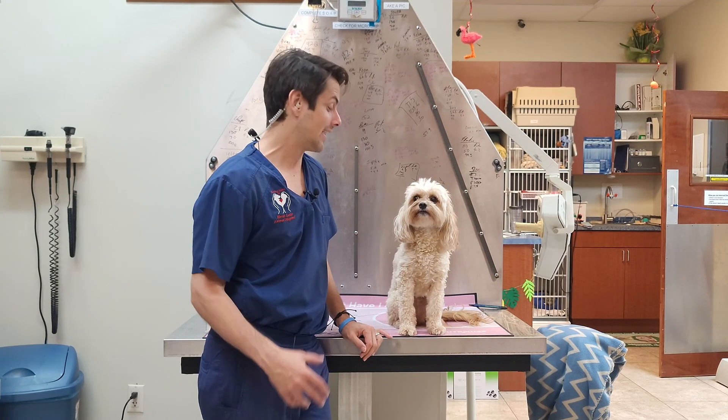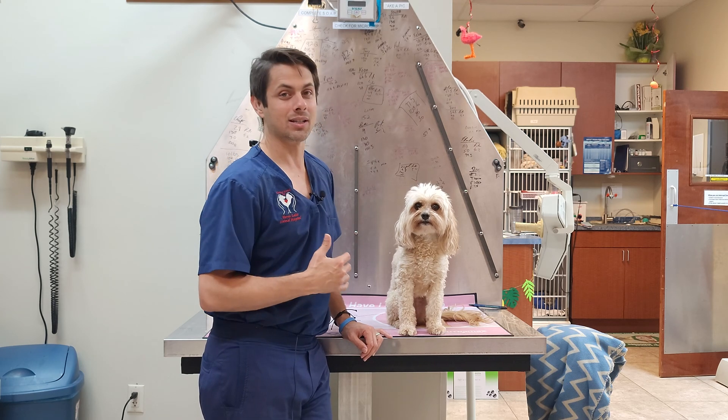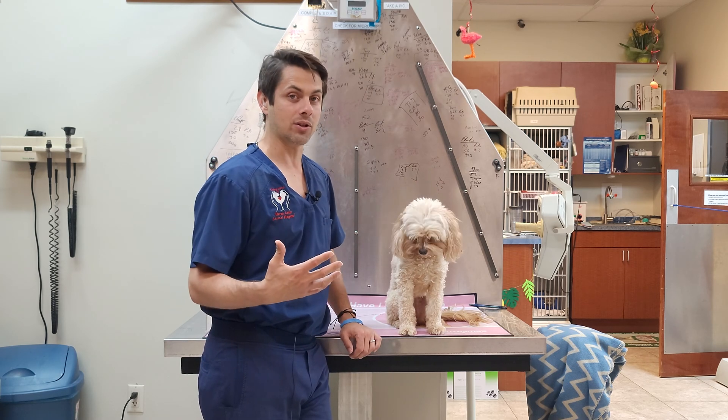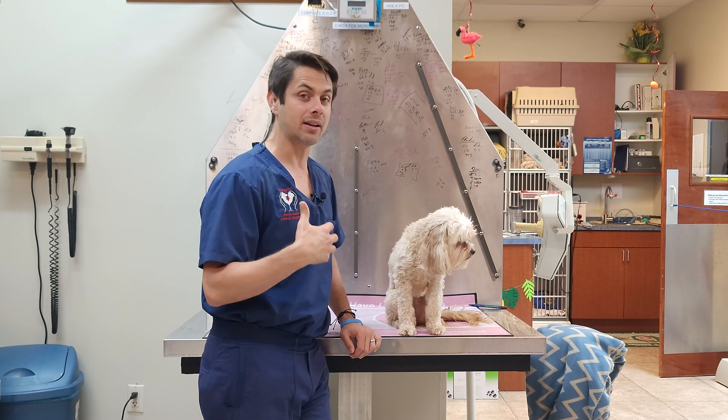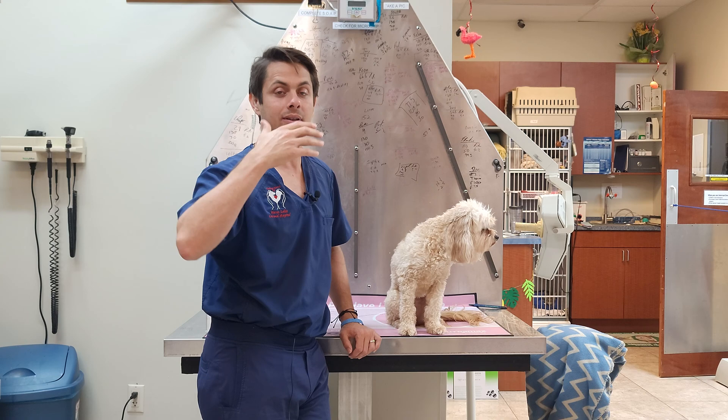Hey guys, Dr. Lara here. Today we are going to be talking about heat stroke. This is Ruby. We're going to tell you what are the signs to watch out for, what you can do to prevent it, and also how we go about treating it and some of the things that can happen afterwards.